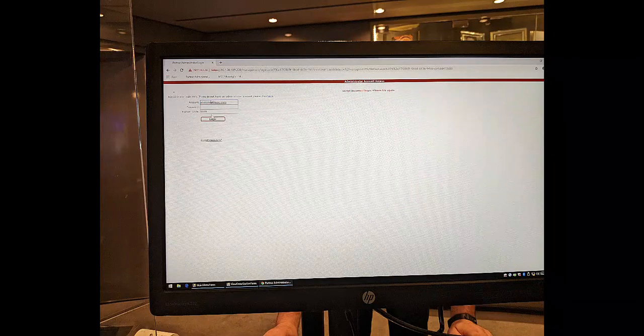Most MSC computer systems that the crew use, you as the passenger will not be allowed to see. But this is an example in the photo gallery where they are ringing you up and showing you things about the photo options on the computer, and they have a separate screen facing you so you can see what they're doing as they do it.